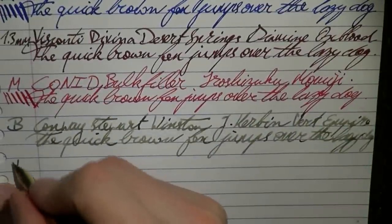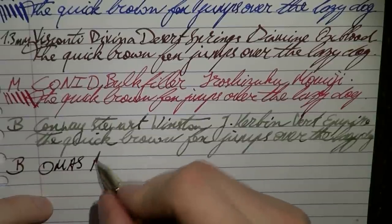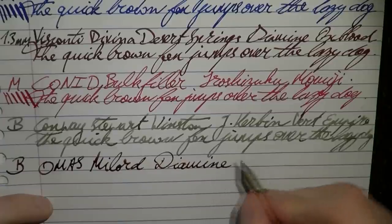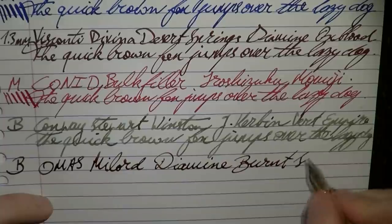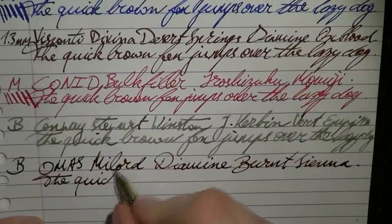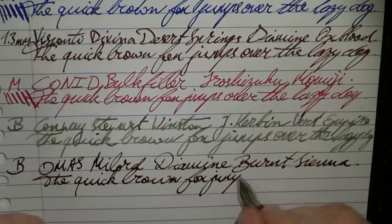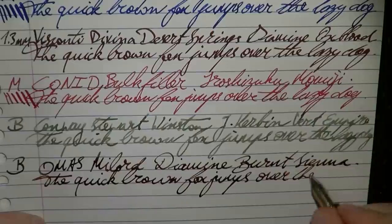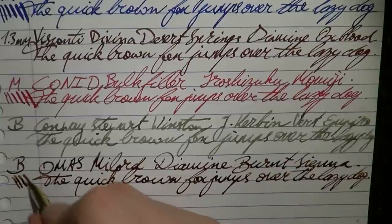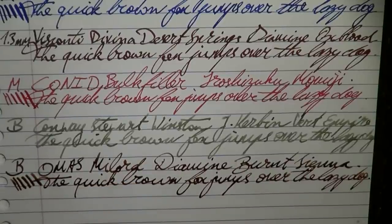Here we have another broad — the Omas Mylord. The ink is Diamine Burnt Sienna. Very nice, responsive nib. Again, you have to be a bit careful — you can spring these relatively easily — but it has very nice line variation.